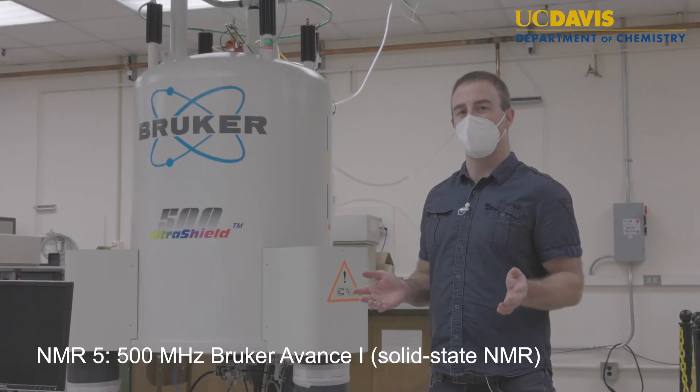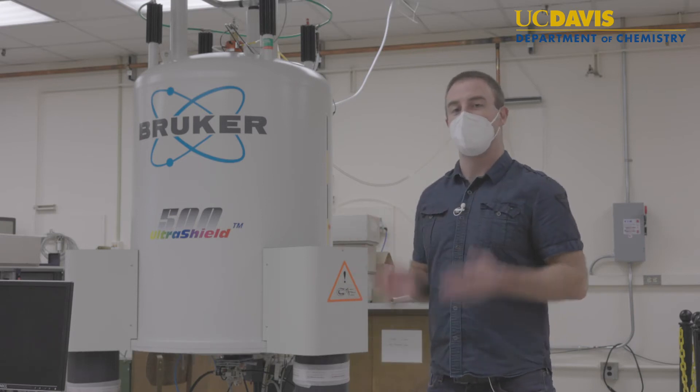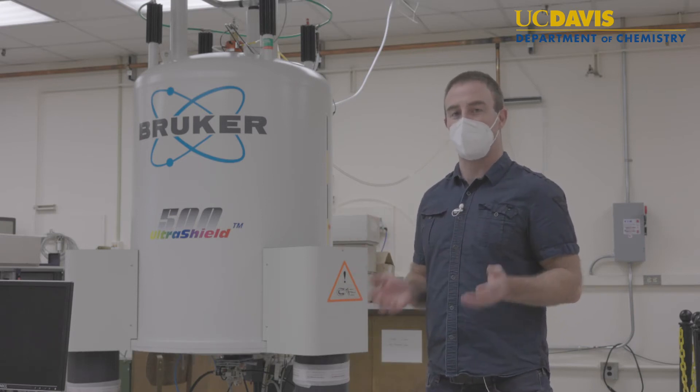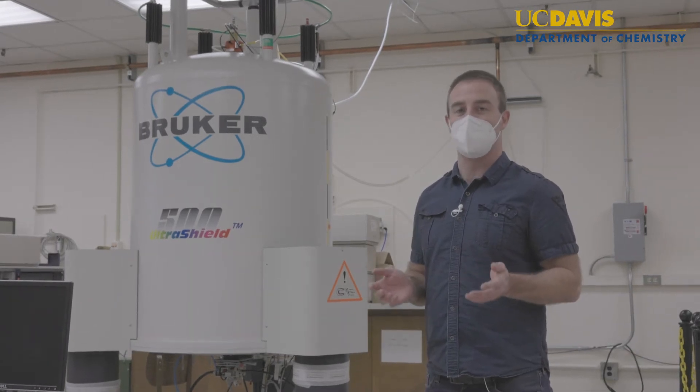This is our 500 megahertz or 11.7 tesla solid state instrument. It's equipped with a Bruker Avance console and we have a multitude of probes that we can equip in this system.